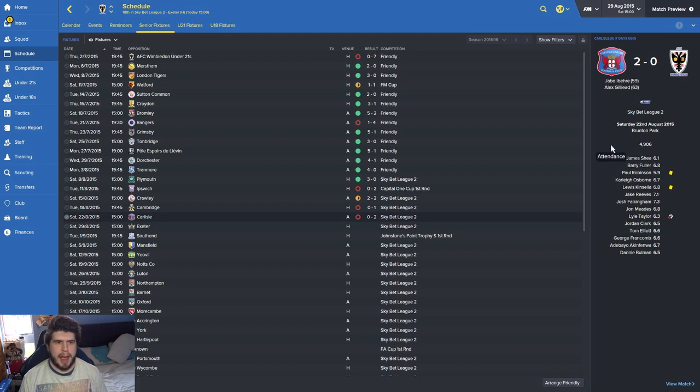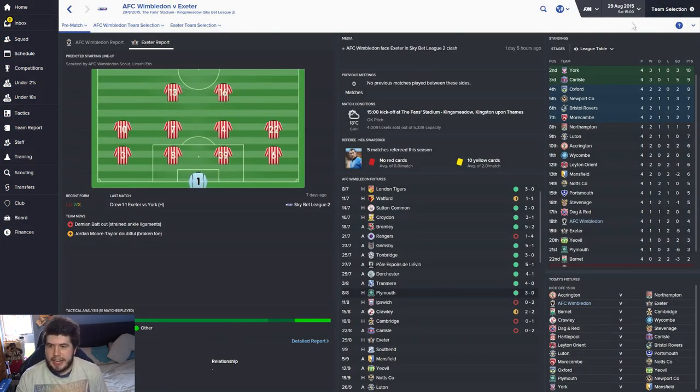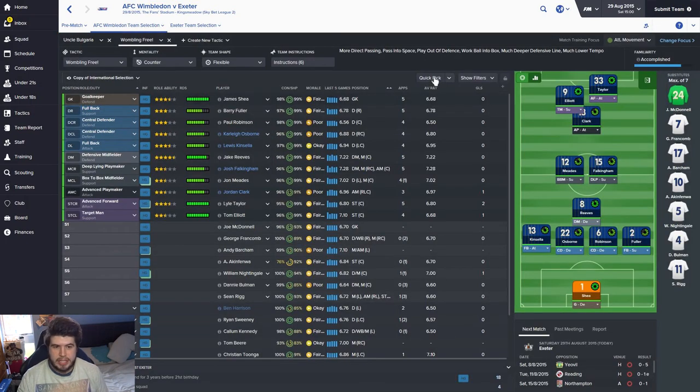It's a worrying start with this bad run of form but we need to pull ourselves out. Hopefully we can do that today against Exeter City. I haven't made any more new signings, I'm scouting a few more. I've given ourselves two tactics — one is the original control setting which I've called Uncle Bulgaria, with a high line and mixed passing. Then we've got a counter option which is a much deeper line with longer passing, for tougher away games or to defend a lead.